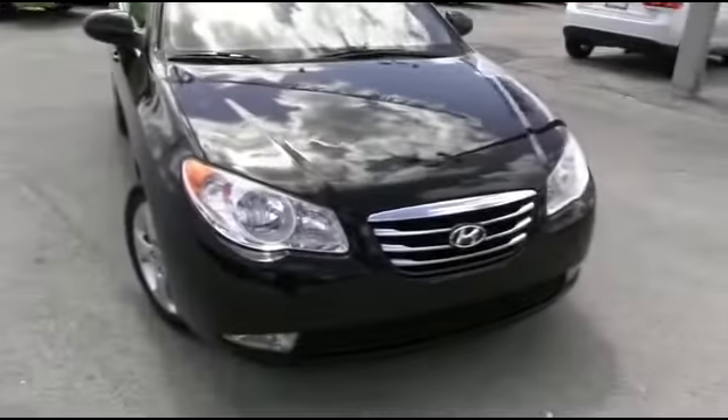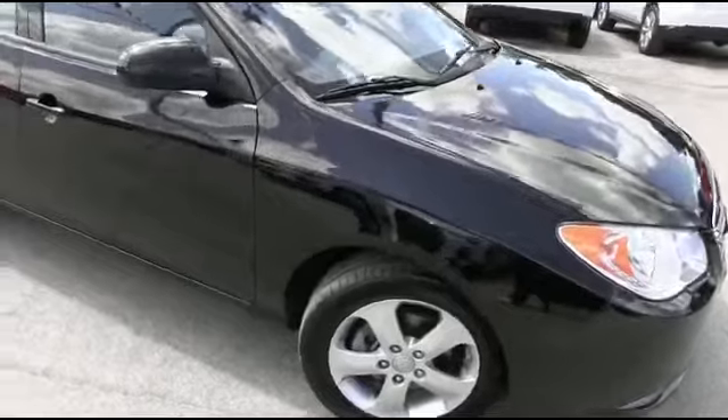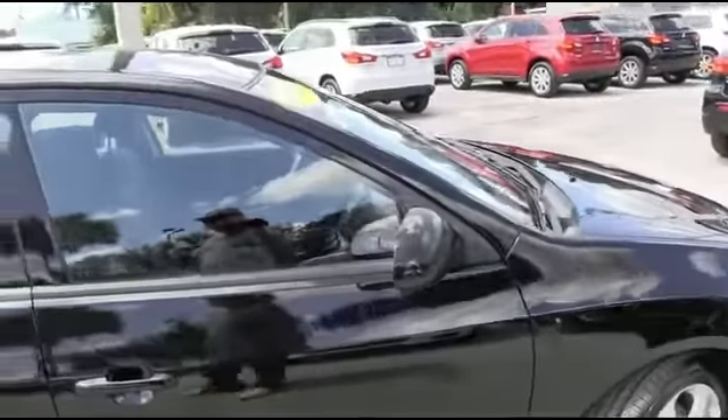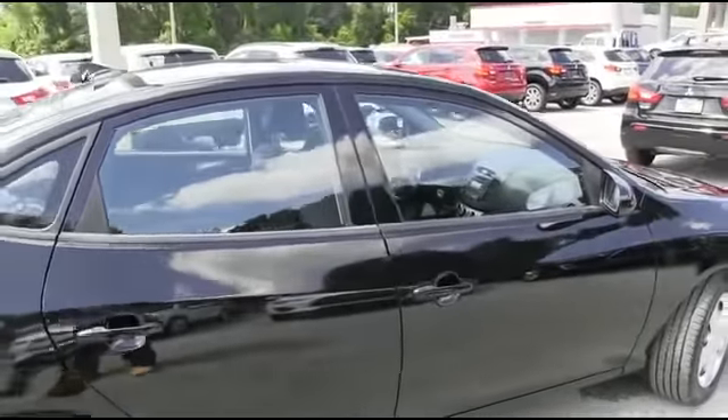It's a beautiful day here at R.C. Hill Mitsubishi in the land. Let's get this party started right with this 2010 Hyundai Elantra GLS four-door sedan, front-wheel drive, 2.0 liter automatic with only 86,000 miles.